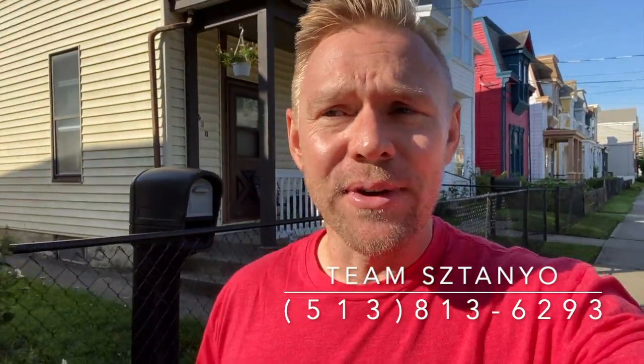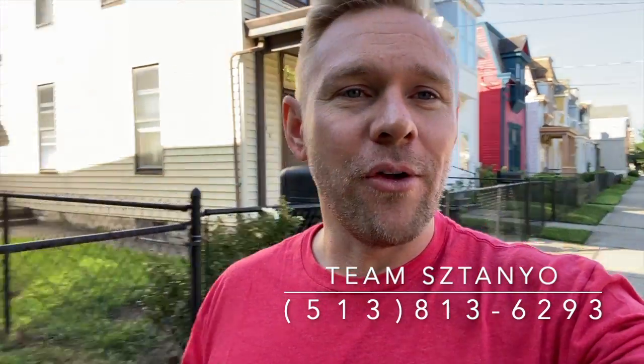513-813-6293, and I hope to help you with all of your Newport, Kentucky real estate needs. Thanks guys, we'll talk to you later.